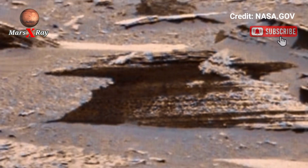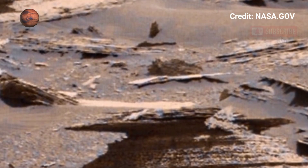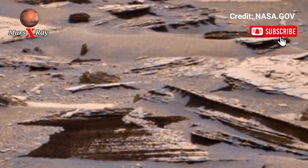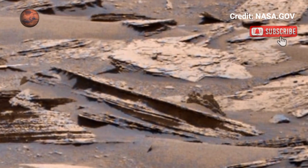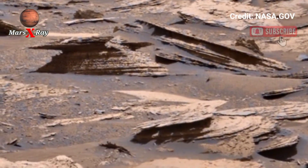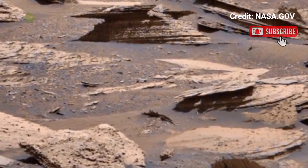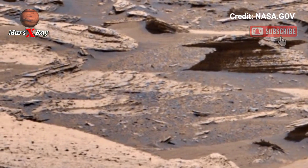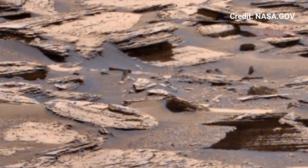This panoramic footage reveals the red planet's untouched beauty — Martian valleys, hills, and ancient riverbeds in HD. The red planet's landscapes are more stunning than ever. NASA brings us one step closer to walking on Mars. Prepare for an unforgettable space adventure.